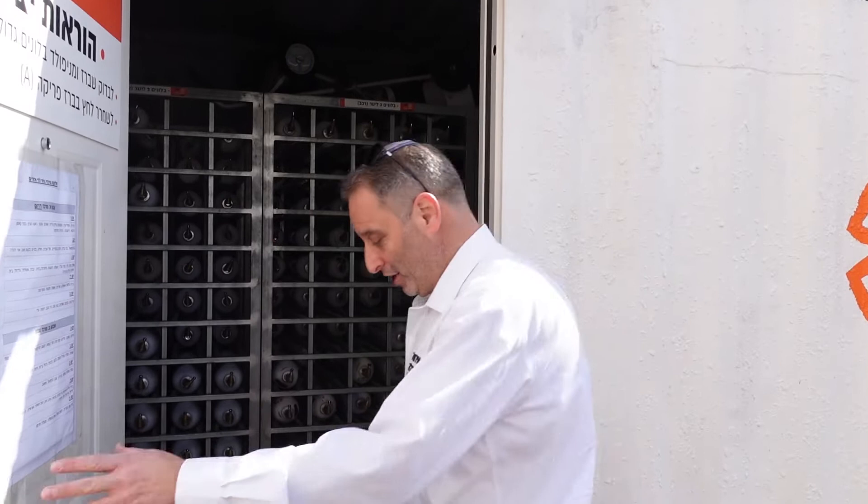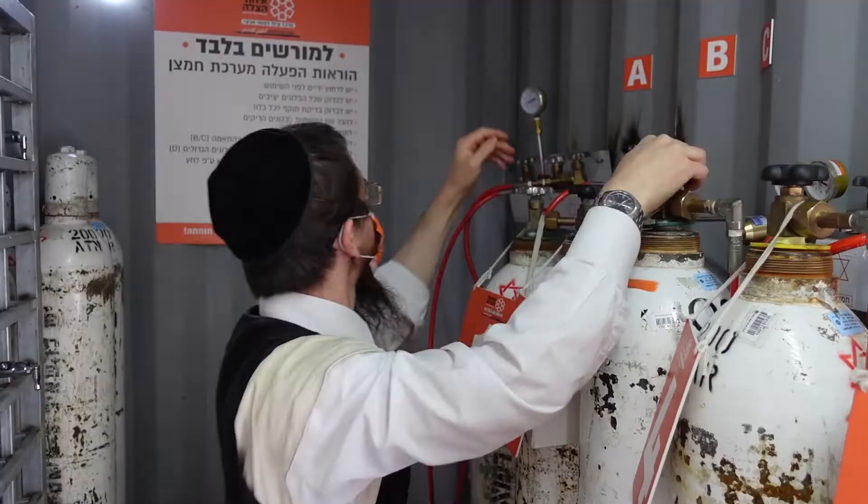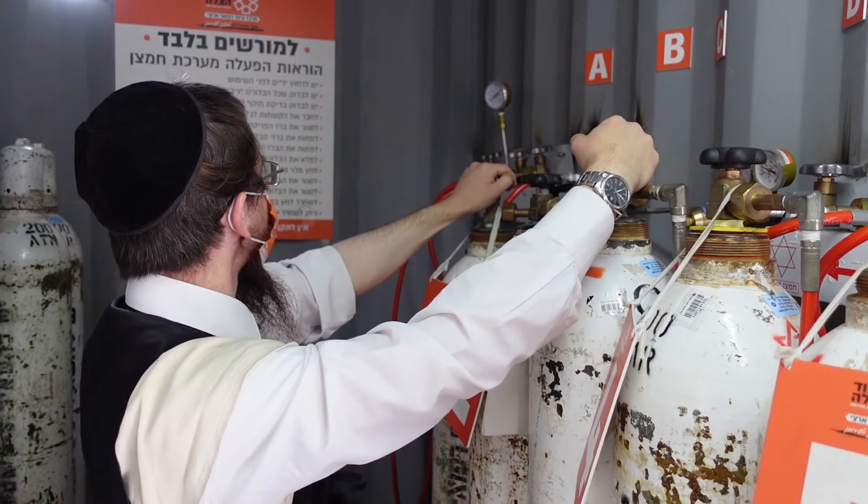Now we're going into the oxygen room, where pressurized gas is used to refill our volunteers' oxygen tanks. You can see all the full oxygen tanks that have been refilled, and the whole setup of the oxygen chambers. From here, volunteers replenish their equipment at their Beit HaMitnadev — whether in Haifa, Tel Aviv, Jerusalem, or Eilat.